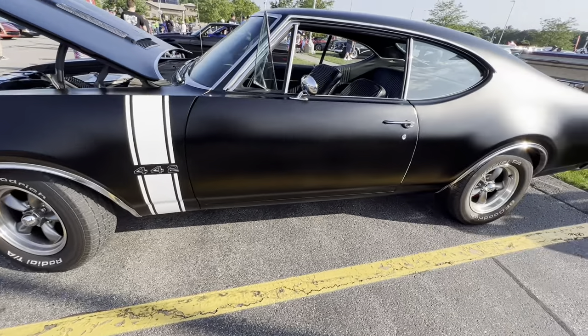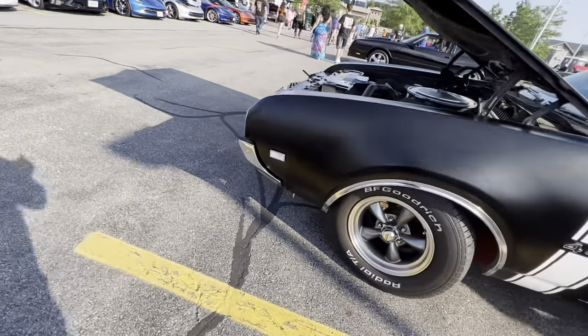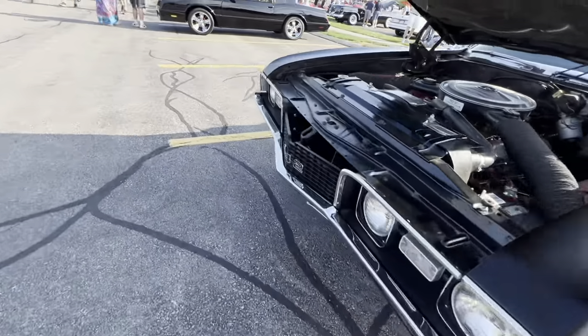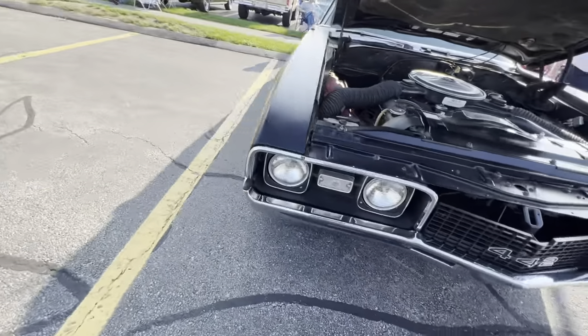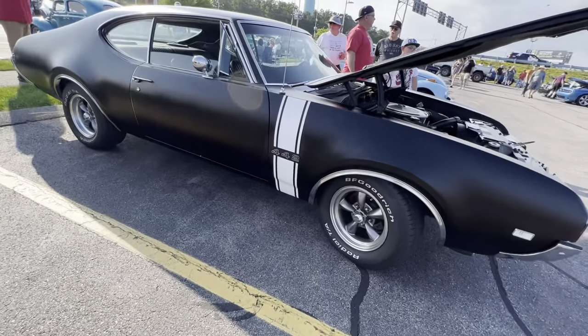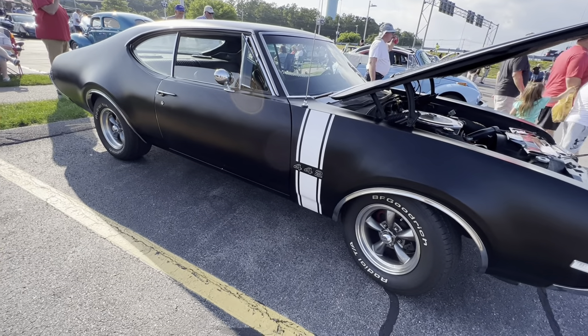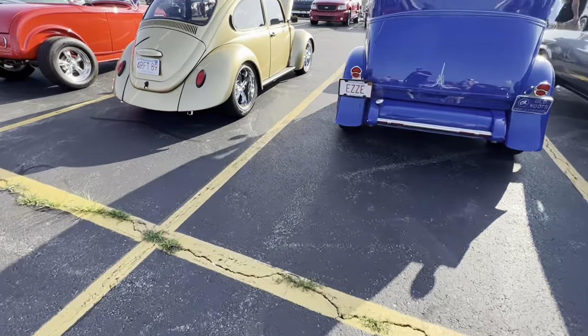And again, not worrying about it as much — the flat black is actually really nice on the car, but you're not worrying about the paint as much as some other jobs. This is a really nice, cool, fun cruise night driver car that you could just go out and enjoy — take it to ice cream and shows — and not worry about it.